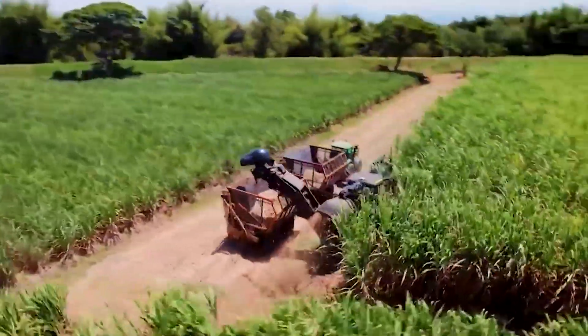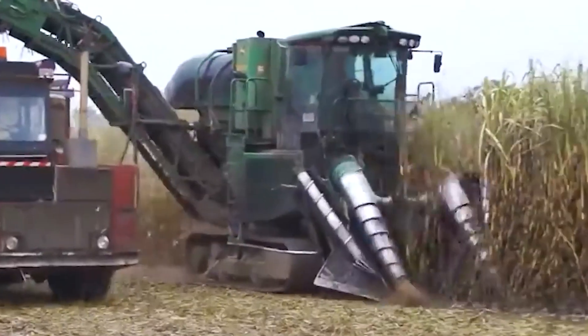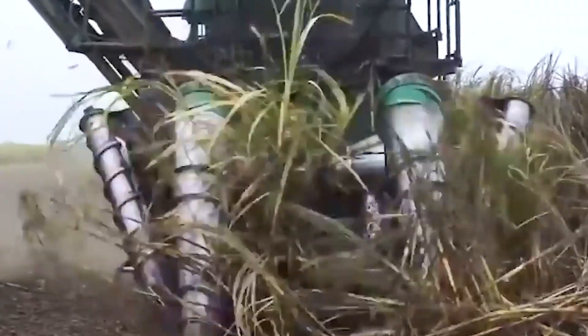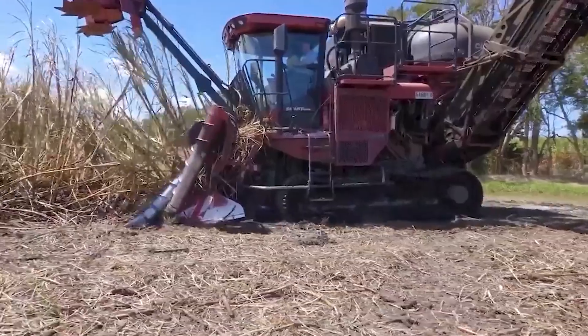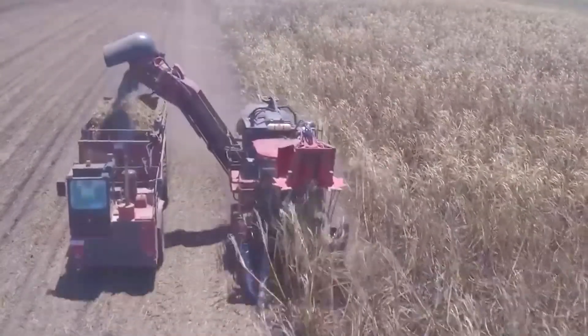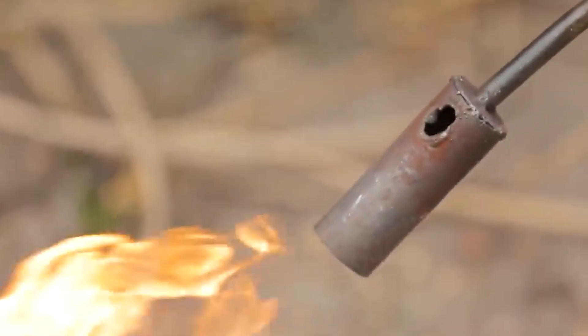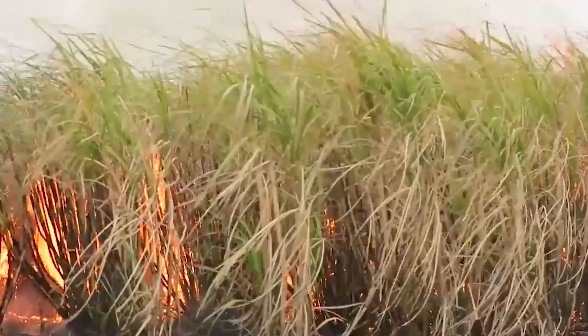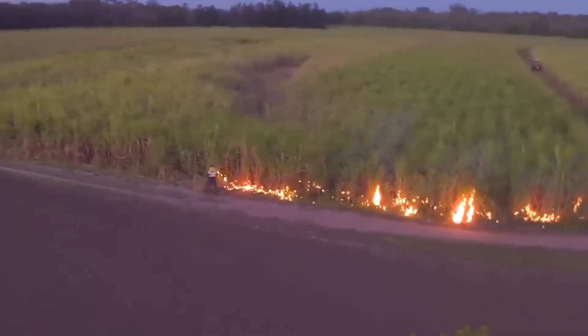For sugar beets, beets are picked in cooler seasons when sugar content is greatest, typically September to December in the northern hemisphere. Large beet harvesters like the Holmer Terra Dos T4-40 have sophisticated GPS and yield monitoring systems to lift the roots out of the ground, sever the greens, and sometimes perform some initial cleaning in the field.